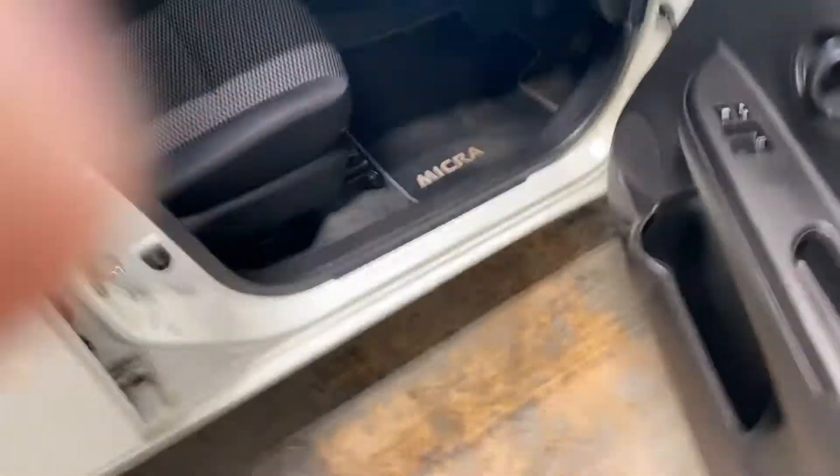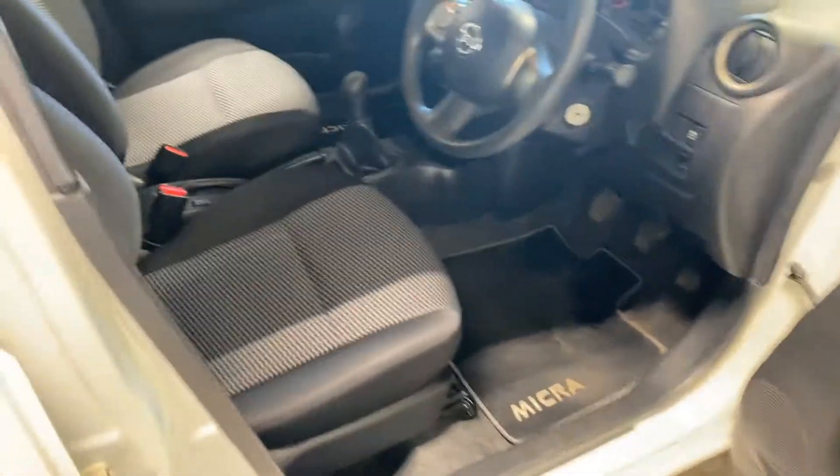I'm just hoping I've got the key for this. I've got the Micra mats, which is a nice wee touch. Here we go, got the keys.